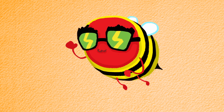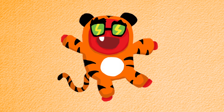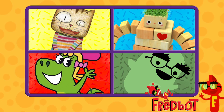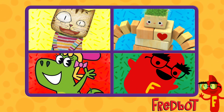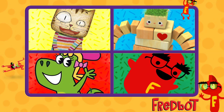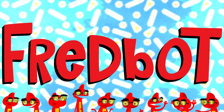Wow! There are more animals out there than FredBot thought. What's your favorite type of animal? FredBot.